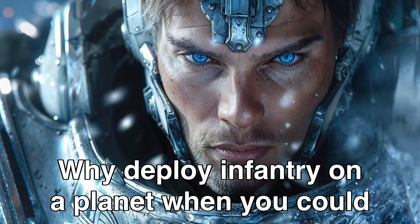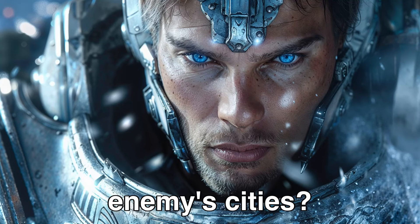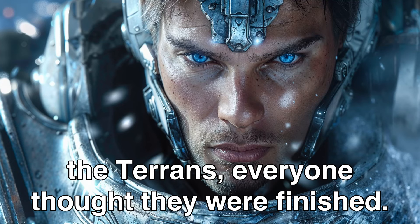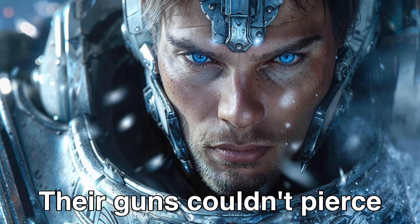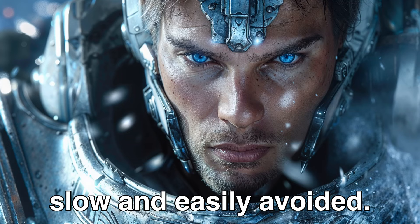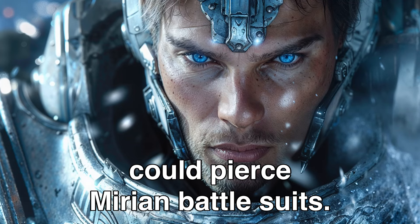Why deploy infantry on a planet when you could simply park your fleet in its orbit and bombard your enemy's cities? When the Mirians declared war on the Terrans, everyone thought they were finished. All the Terrans had going for them was advanced shielding technology. Their guns couldn't pierce the Mirian shields or armor. Their missiles were slow and easily avoided. Only high-caliber Terran weapons could pierce Mirian battle suits.